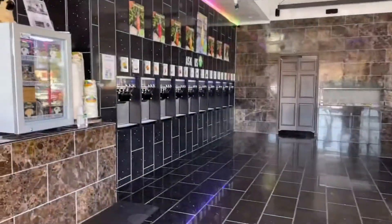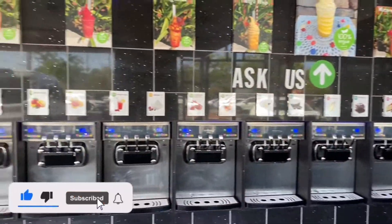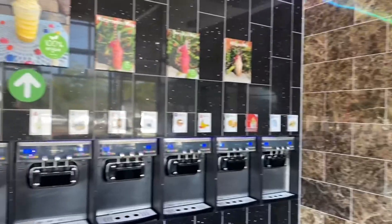Let's go inside and check out what they got here. Looks like it's empty right now, but it also looks kind of similar to Yogurt Island or anything similar to that nature, like Golden Spoon or something.